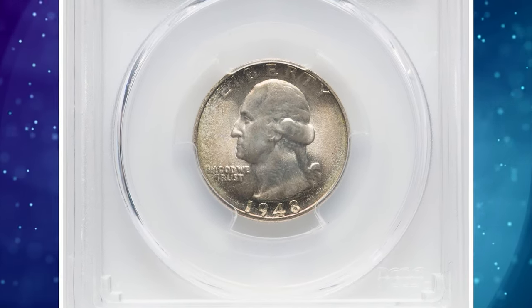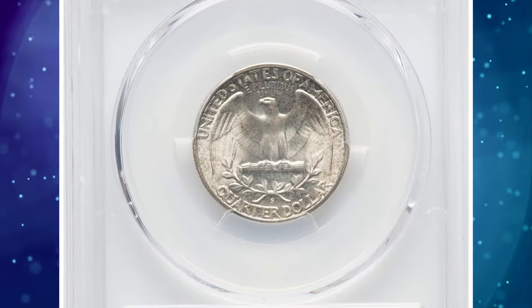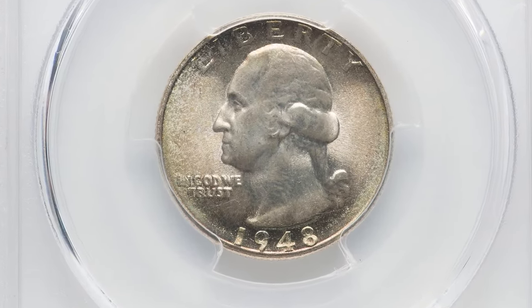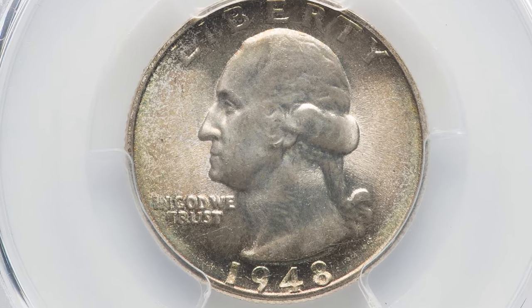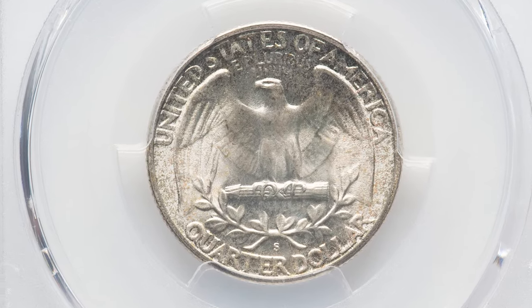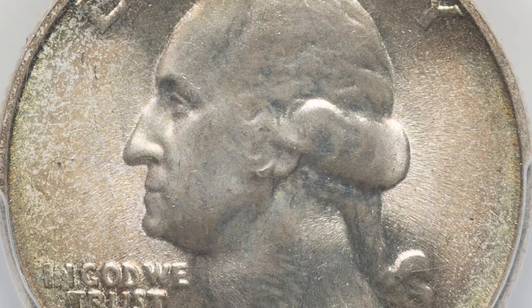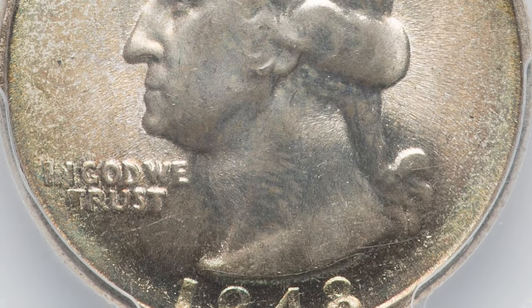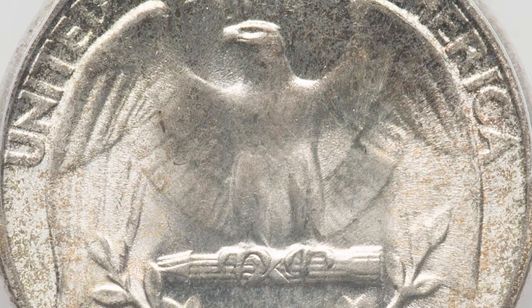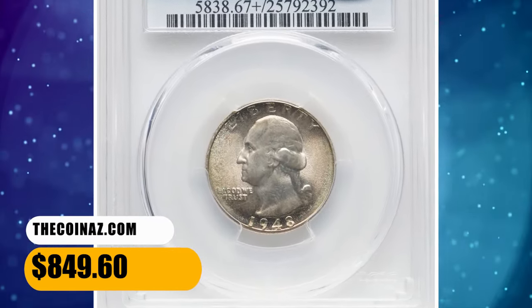1948 S Washington Quarter, graded in Mint State 67 Plus by PCGS and further endorsed by CAC. The San Francisco Mint returned to wartime production numbers for the quarter dollar in 1948, though this would lead to none being coined there at all the following year. Like all S Mint coins, this issue was widely saved by collectors and speculators. Thousands of Mint State pieces survive, and the certified population is strong through MS-66. This MS-67 Plus graded specimen sold for $849.60.